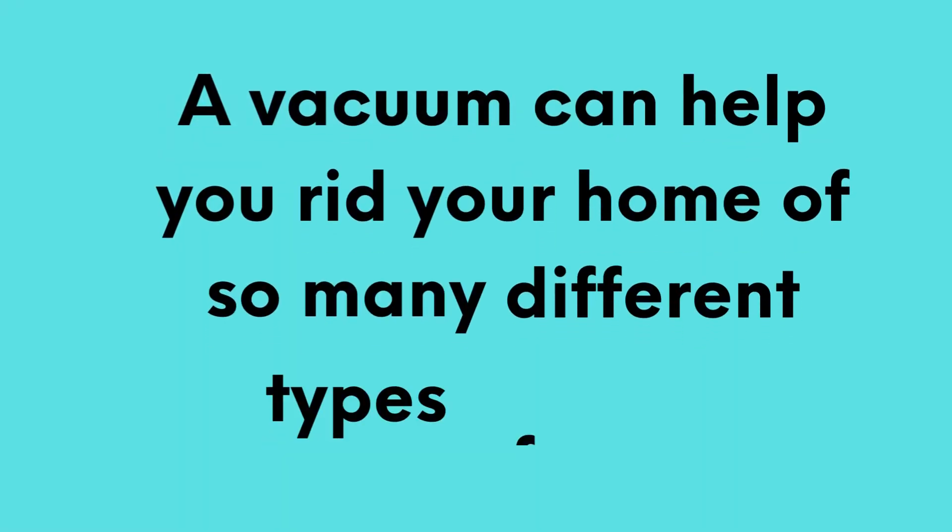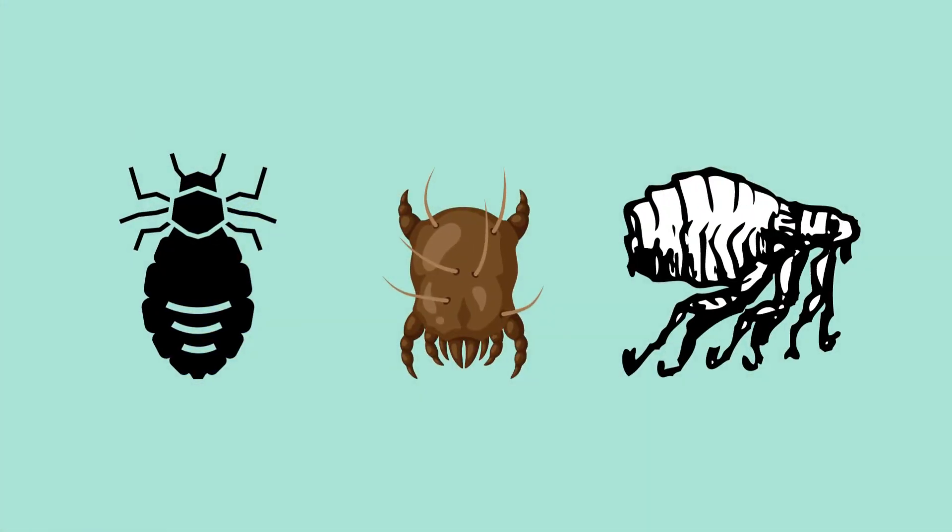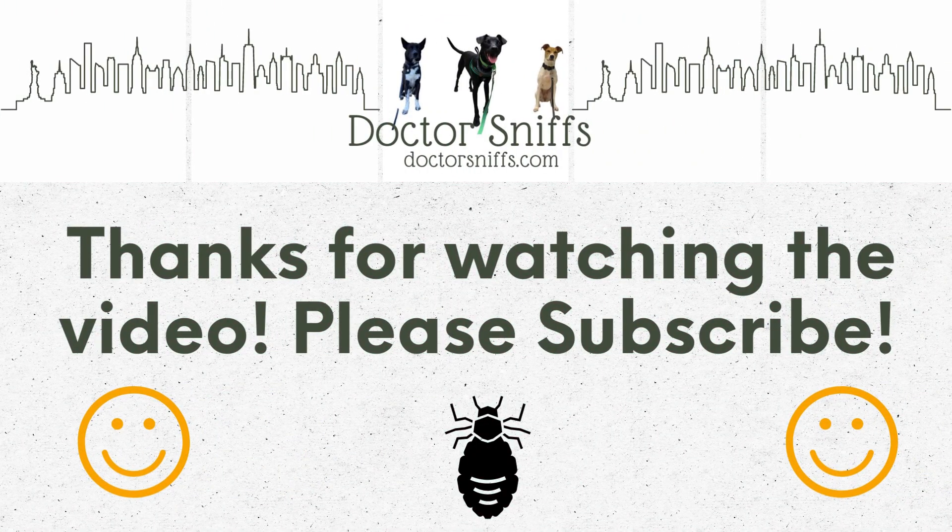If you're dealing with any of these pests, it's important to take action right away. This includes washing all bedding in hot water, vacuuming regularly, sealing up any cracks or gaps in the home, and contacting a pest control professional if necessary. We would really appreciate it if you could like and subscribe to our channel.